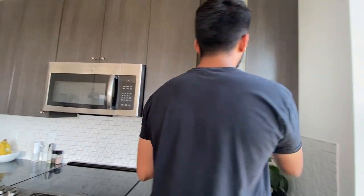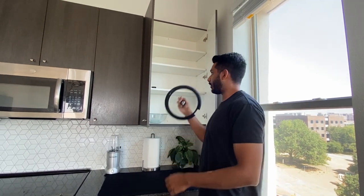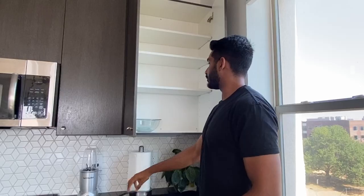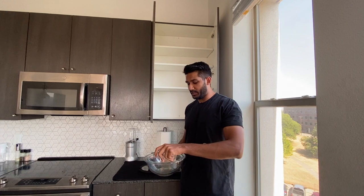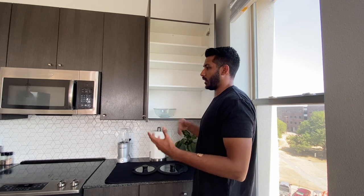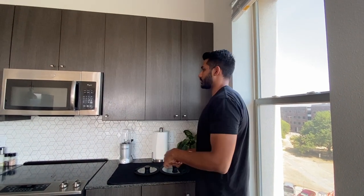In here I have the lids for those pans I showed you earlier — they just pop on pretty simple. And then here we have glass mixing bowls. I didn't like the metal ones because you can't put them in the microwave, so I got the glass ones. They come in small, medium, and large. I didn't want a whole five-piece plastic or metal bowl set, so three was good enough for me.